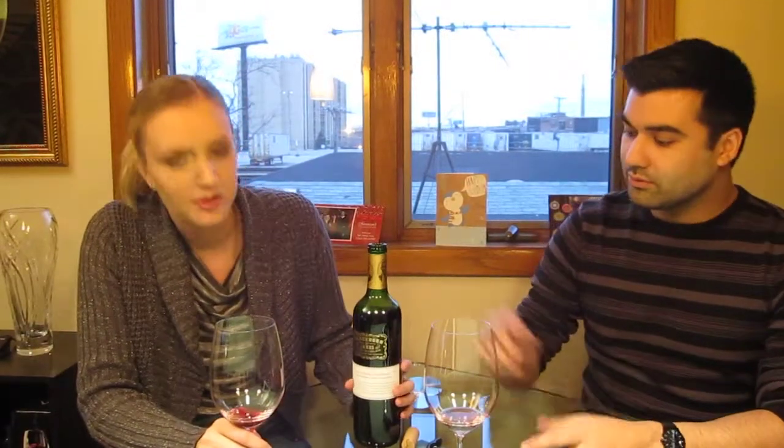I'll buy this again. This was six ninety-nine — good deal. So if you have a Trader Joe's near you, it's only available in some locations. Go ahead and pick this bottle up. I think we both agree that we liked it.